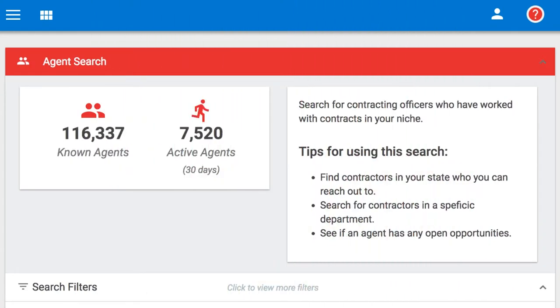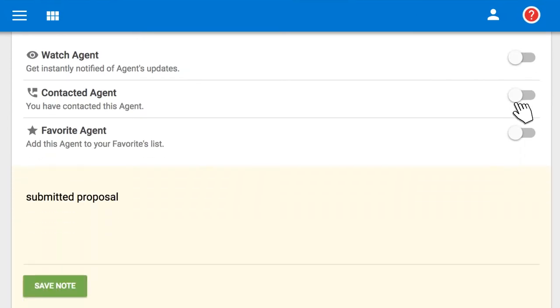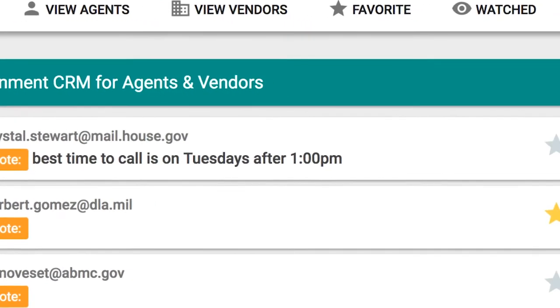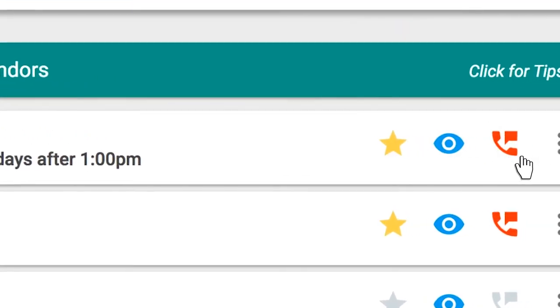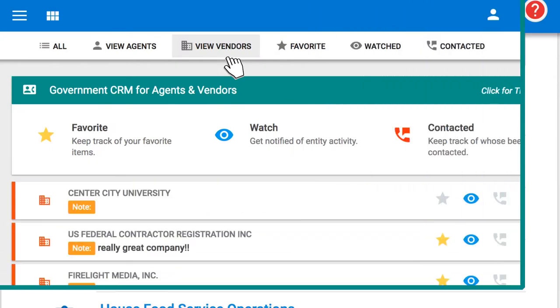And you'll be able to manage your relationships with federal buyers using the portal's built-in, easy-to-use government CRM. At a glance, you'll be able to track an agent or another vendor's open or completed projects and locate their contact information.